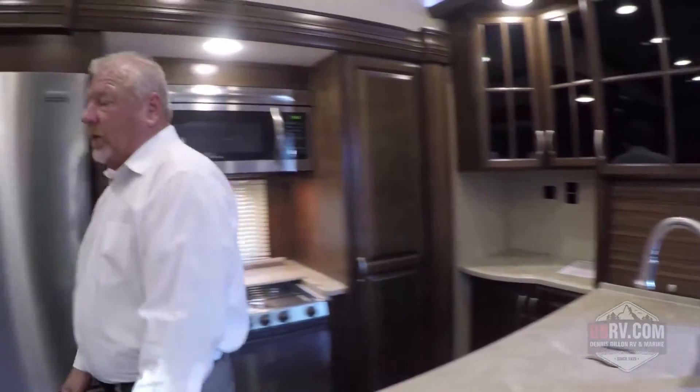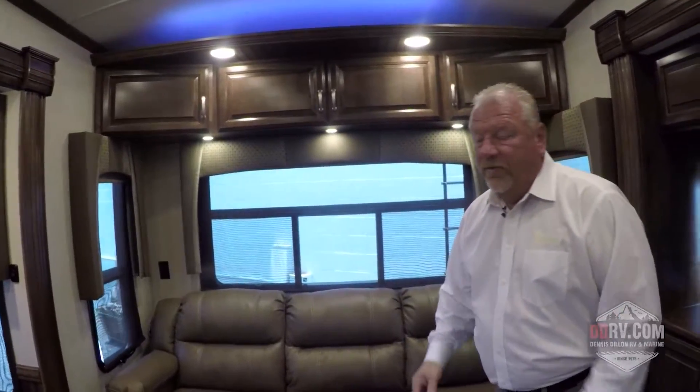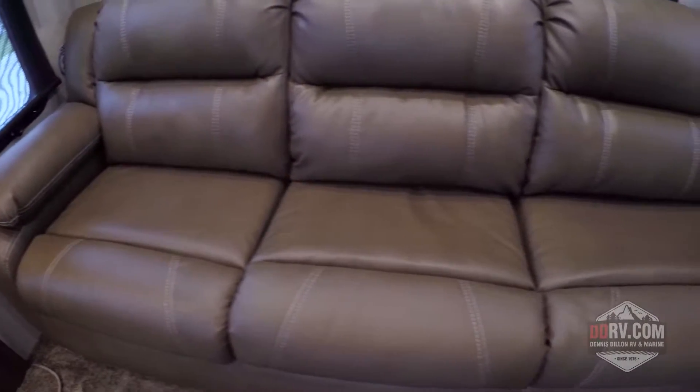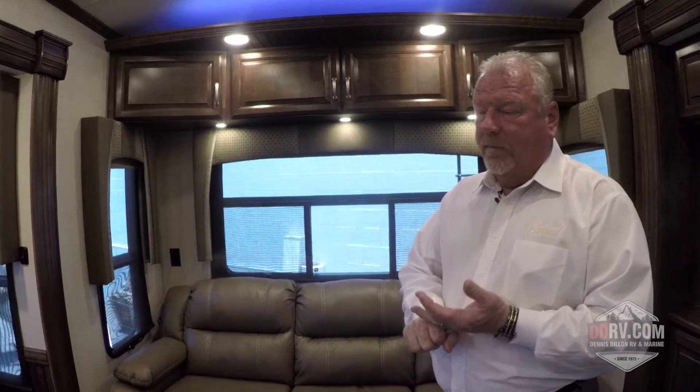The Cardinal also features residential style and quality furniture. We've elected to use residential furniture versus RV furniture because of the amount of time the customer is going to spend here. When you visit the dealership, sit in this furniture — you'll notice it's more comfortable and the mechanisms are stronger. This furniture is not covered by a normal one-year guarantee; it is guaranteed for life, because we've upgraded to residential style and quality.